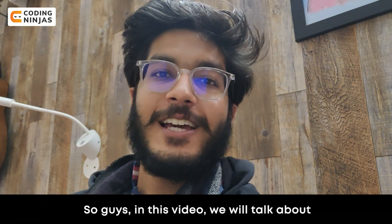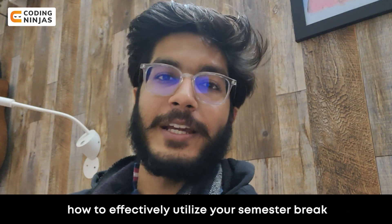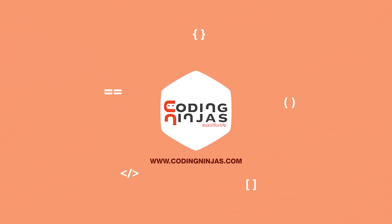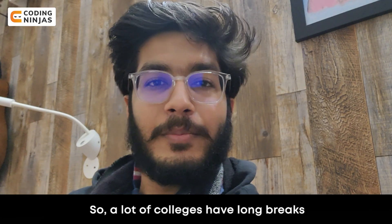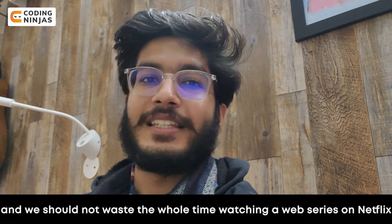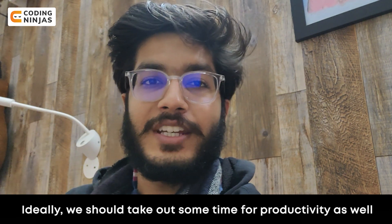Hey everyone, welcome to this video. In this video, we will talk about how to effectively utilize your semester break. In many colleges, there are quite long breaks, and we don't want to just watch a web series on Netflix. Ideally, we should take out some time for productivity as well.